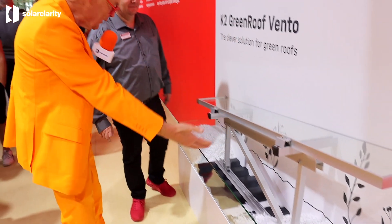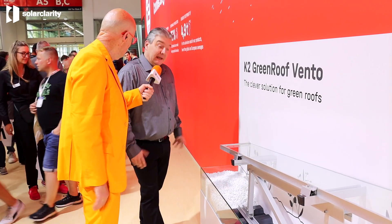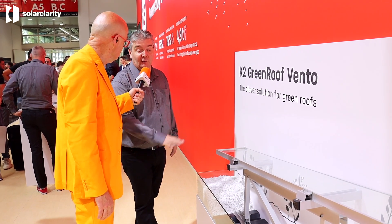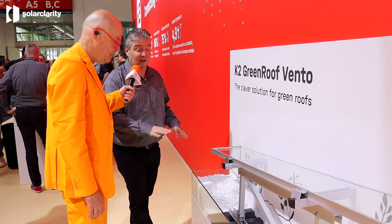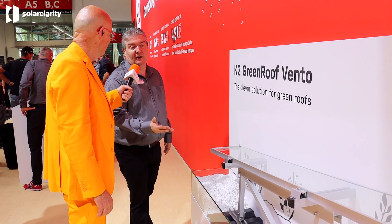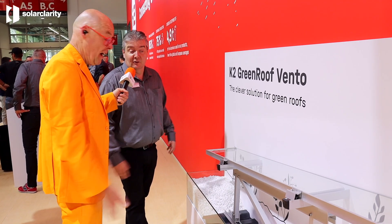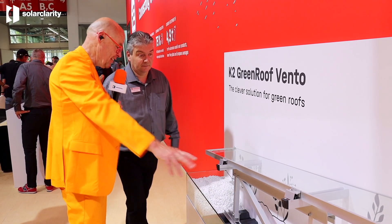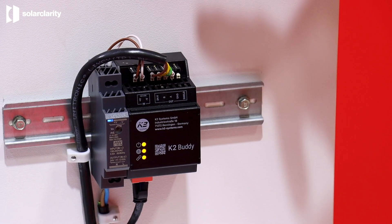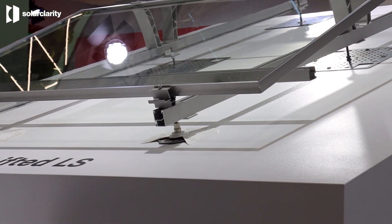This is a green roof system. What is special about it is that it sits higher — you put it directly onto the roof and then you can play with ballast. If you want, you can fix it on the roof, and then you have room to put sedum or something green underneath.